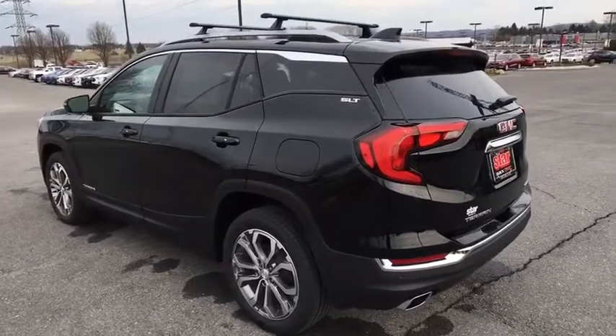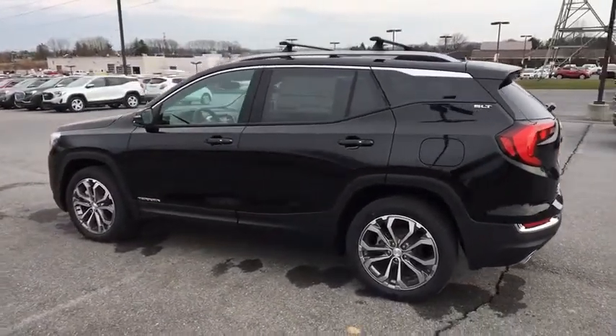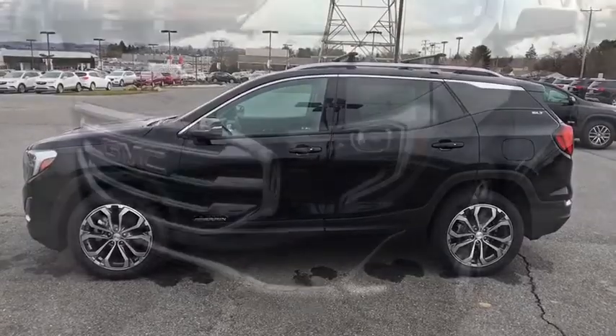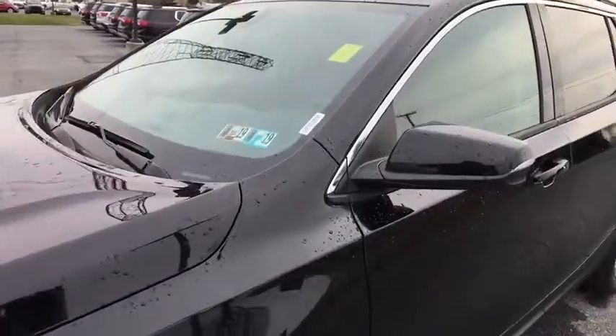Heated front seats. Security system. Trip computer. Driver and front passenger heated seats. Remote keyless entry. Sirius satellite radio. HD radio. Brake assist. This beauty is sure to make you the talk of the neighborhood, so call or drop in for a test drive today.